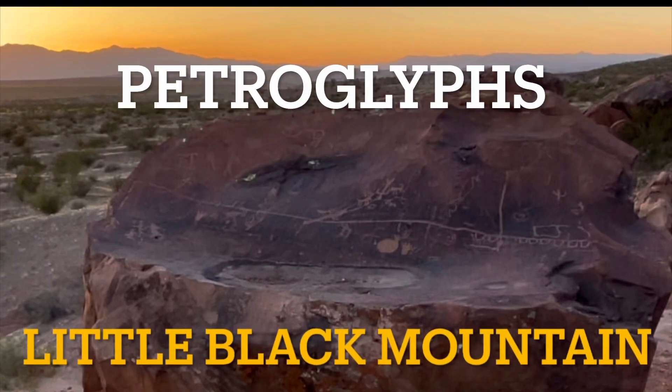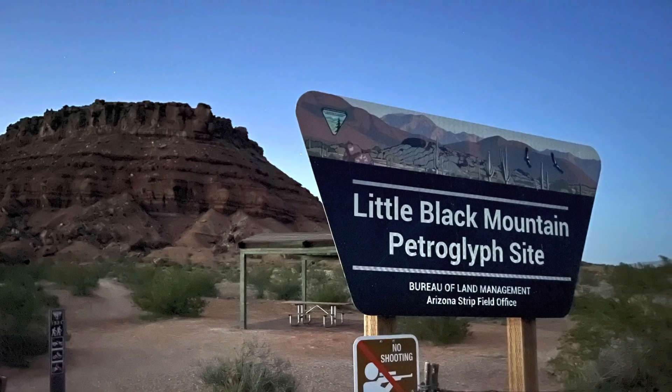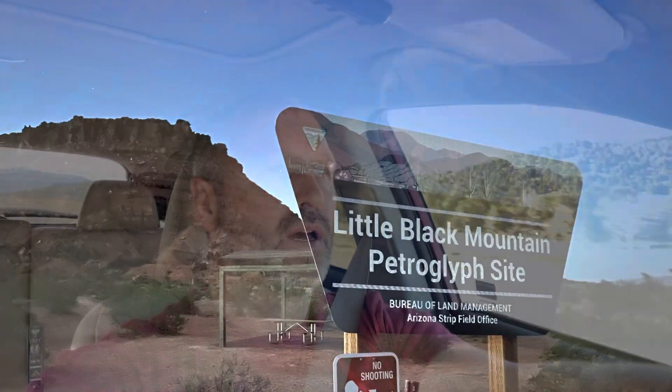Hey guys, this is John from Over the Hill Hiker. I am doing a little weekend road trip headed to Little Black Mountain Petroglyph site. It is just south of the St. George, Utah area.